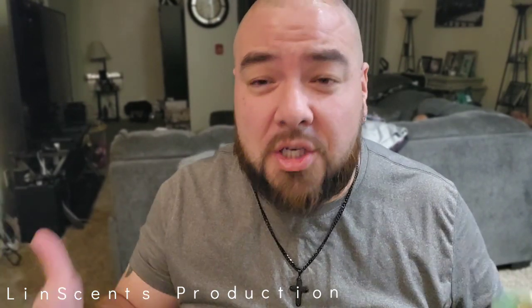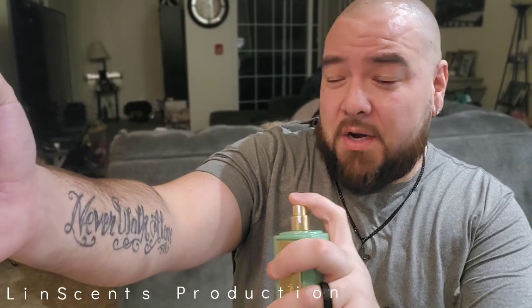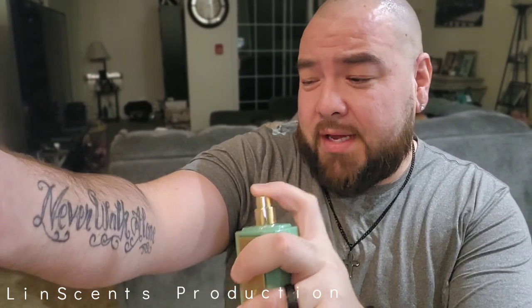Let's spray it and see what it's all about. Again, all that matters is what it smells like. It doesn't matter if it smells exactly like something or close to it — all that matters is if it smells good and you like the way it smells. If you have a huge collection you'll probably find similarities to something else in your collection. Occasionally you get one of those clones where you're like, 'Man, I have nothing that smells like this.' Anyways, let's spray it.